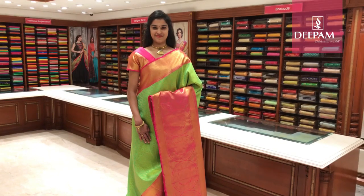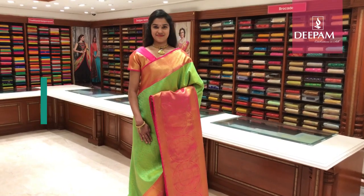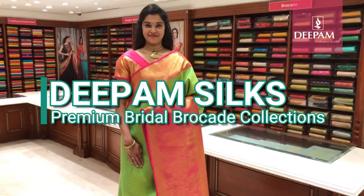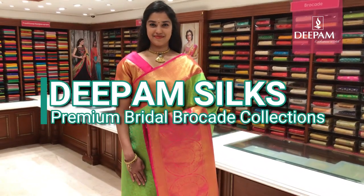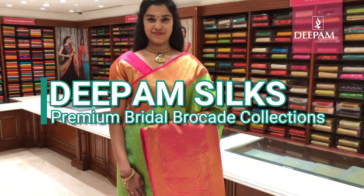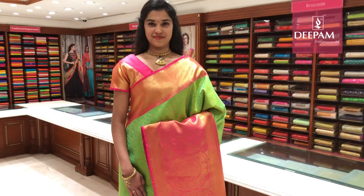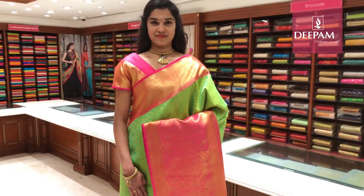Today at Deepam Silks, we are going to showcase some of our exclusive pure Kanjivaram with pure gold zari sarees. These are our bridal collection, very exclusively weaved by a master weaver.